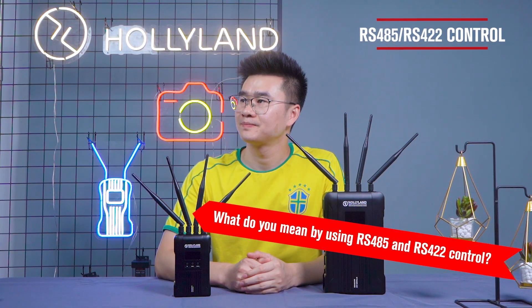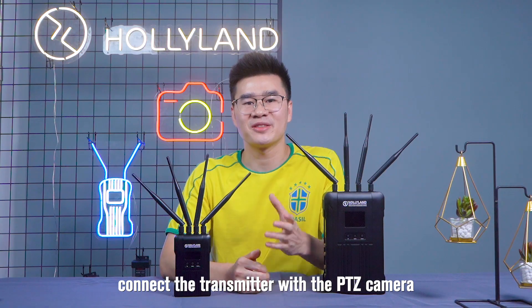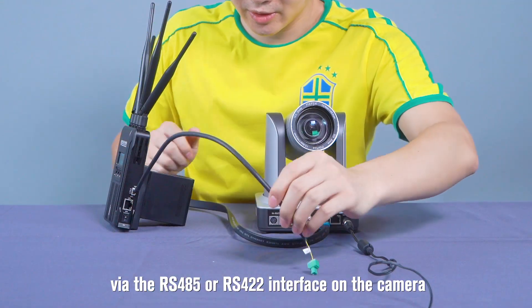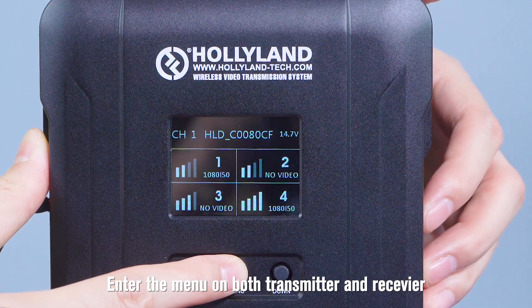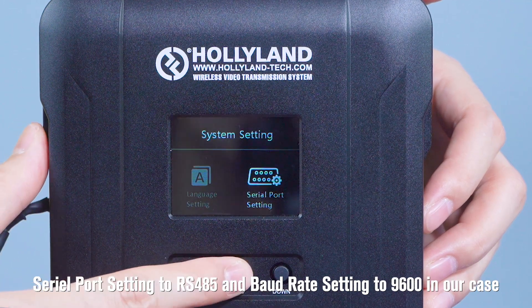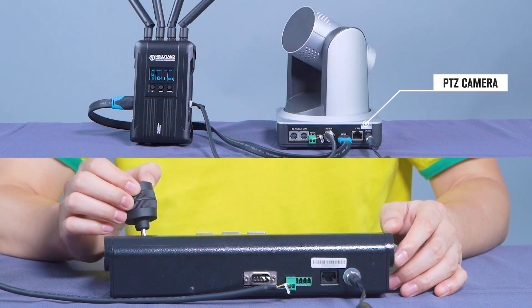The last feature we are going to talk about is RS485 or RS422 connection for PTZ camera control. Connect the transmitter with the PTZ camera via the RS485 or RS422 interface on the camera. Connect the receiver with the controller or keyboard via its RS485 or RS422 interface. Enter the menu on both transmitter and receiver and set the serial port setting and baud rate under system settings — serial port to RS485 and baud rate to 9600 in our case. Now you can use the controller to control the PTZ camera connected to the transmitter.